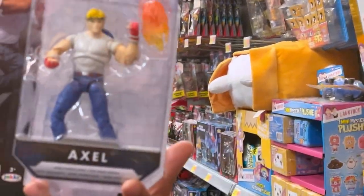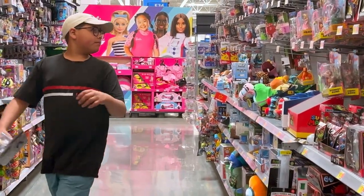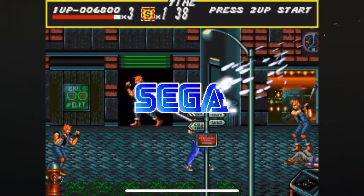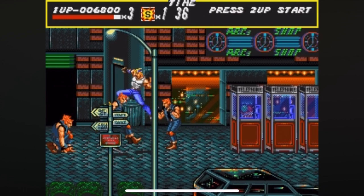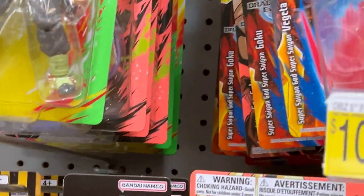Oh snap, they finally got them in here! Yeah buddy! For those of you that don't know what Streets of Rage is, take a look right now. They got a lot of the basic figures in.